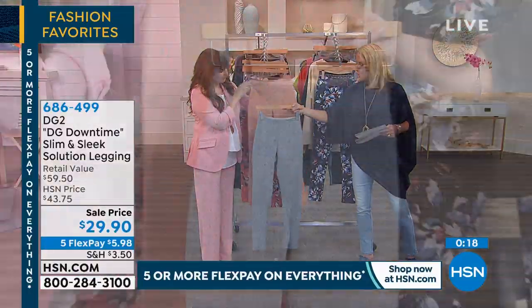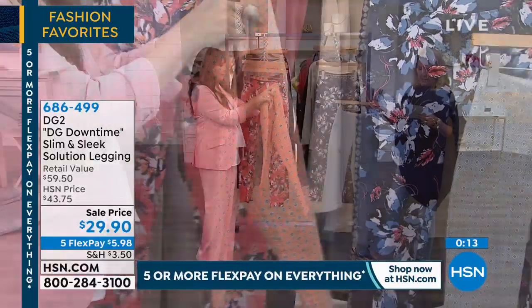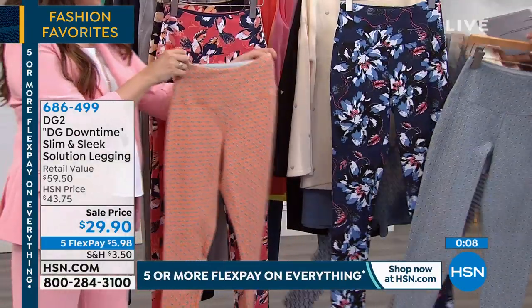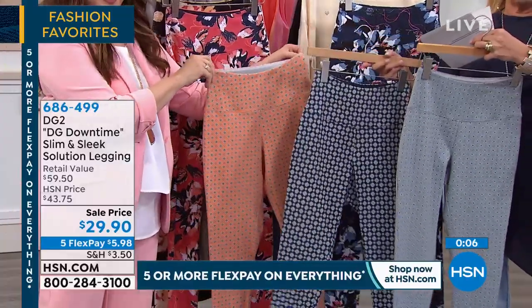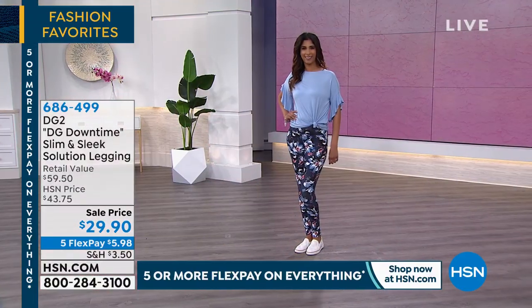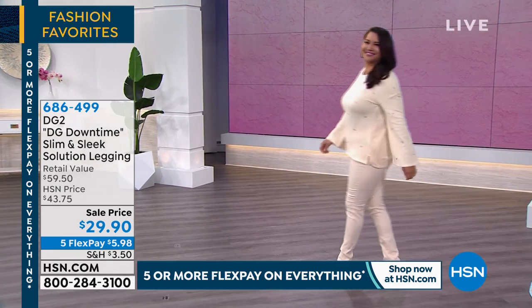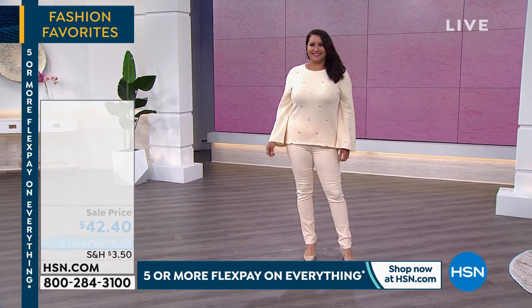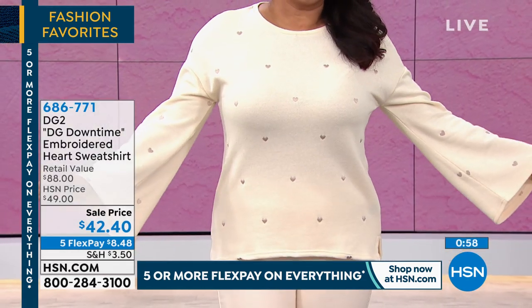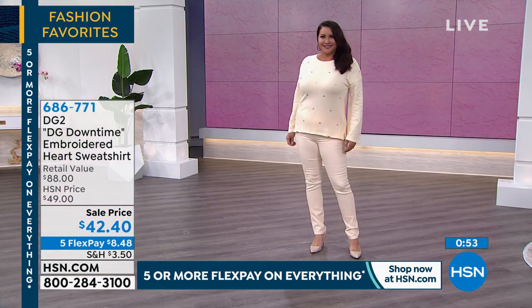We have the foulard in the chambray, the tangerine, and the navy. Then our prints are florals: the black floral, the terracotta floral, and the navy floral. Take advantage of it — that price is amazing. Moving on because our one minute is done. Next item: this is our DG Downtime Embroidered Hearts sweatshirt. It's another five and five, it's on sale. We have black, cream, and purple, extra small through 3X. Look how cute that cream one is — a little bell sleeve action on this one too, scattered embroidered hearts all over it.